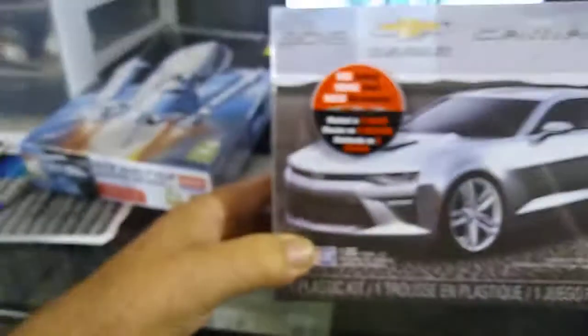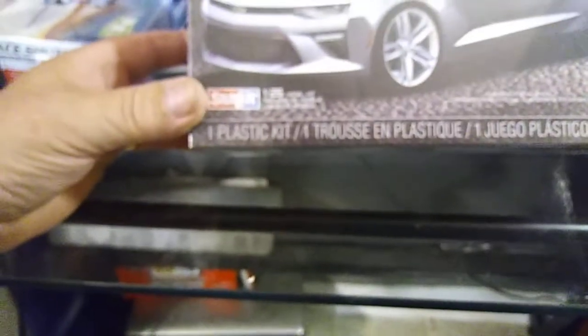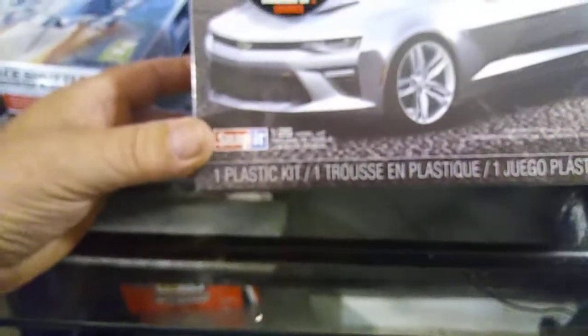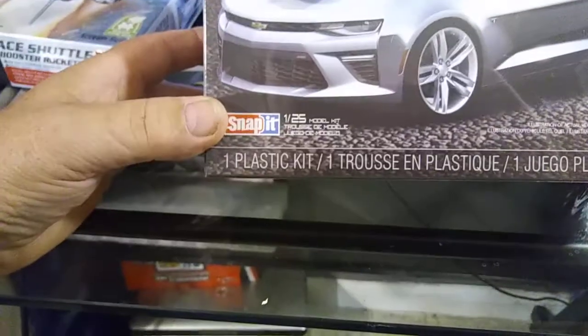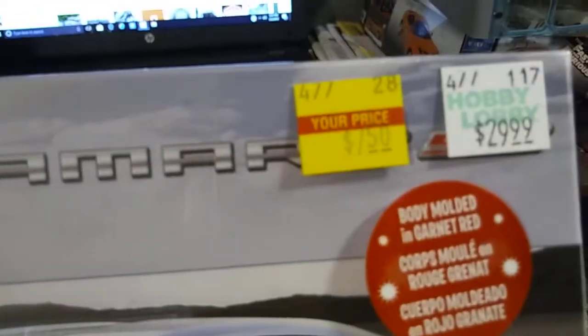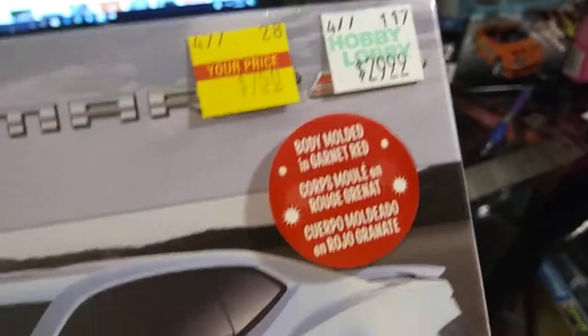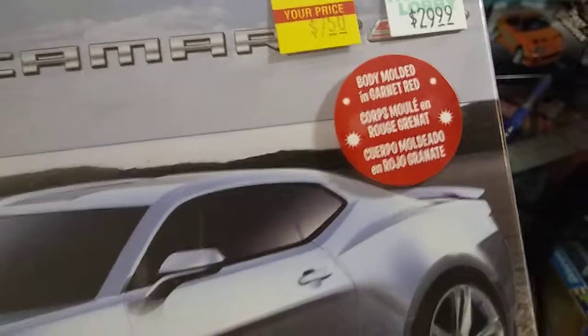Then I picked up a 2015 Chevrolet Camaro, and this is a snap kit too — holy cow, I didn't even know that. I got two snap kits and I didn't know it. $7.50 — look at the prices these guys are trying to charge, 30 bucks? That's crazy. How can you afford to go out and buy three or four kits? You can't. It's ridiculous.